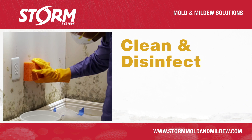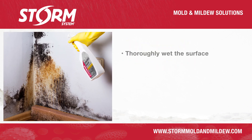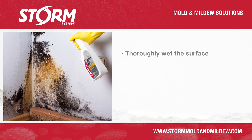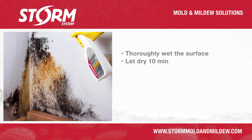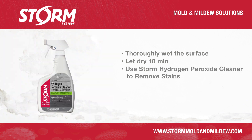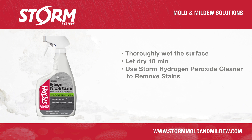Clean any visible mold growth with a brush or cloth. Then thoroughly wet the surface with Storm System disinfectant and deodorizer solution. Leave on for at least 10 minutes and allow it to fully dry. Storm System hydrogen peroxide cleaner can be used to remove any stubborn stains after the surface dries.